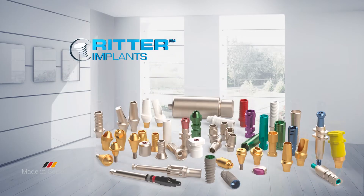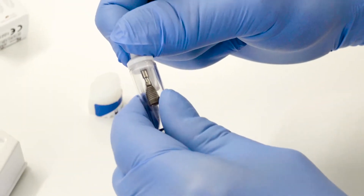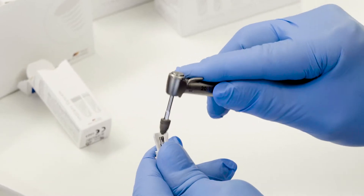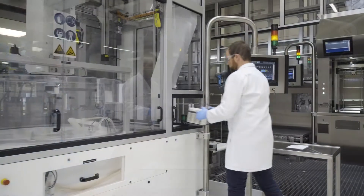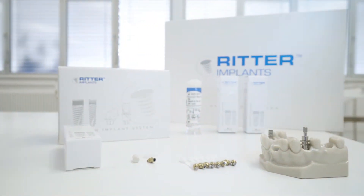Ritter implants, the German precision implant system, are manufactured in the Black Forest using the latest CNC technology, sandblasted and acid etched in Switzerland, then intelligently packaged to make the handling of the implant safe and easy. We have selected the most experienced specialists and incorporated the very best features of leading dental technique for our implant system. Safe, efficient, intuitive.